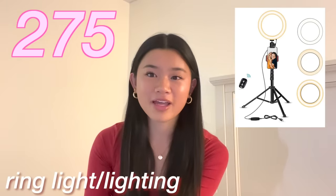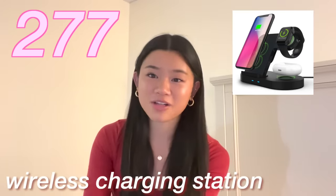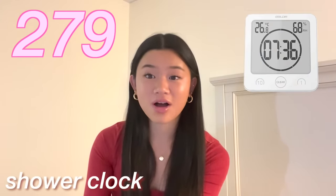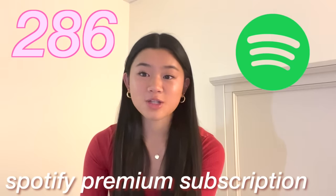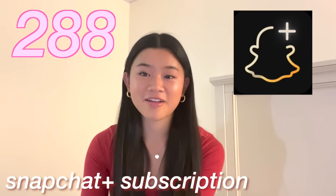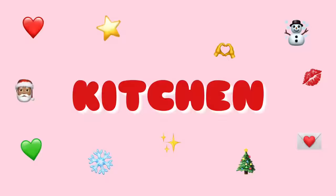A film camera, a Polaroid camera, or a photo printer. A record player and records to go with it. A tripod. A ring light or any type of lighting. A mini projector. A wireless charging station. An aesthetic clock. A shower clock. A portable speaker or a shower speaker. An Apple AirTag or a Tile. An Alexa or a Google Home. Spotify Premium, a Netflix subscription, and finally a Snapchat Plus subscription.